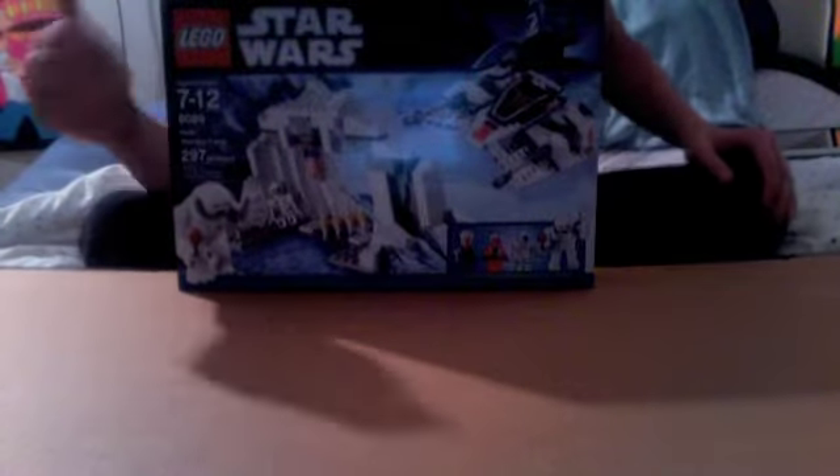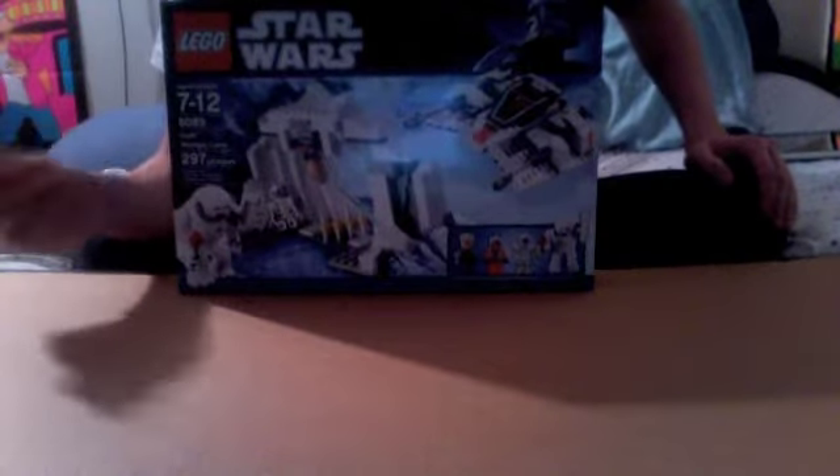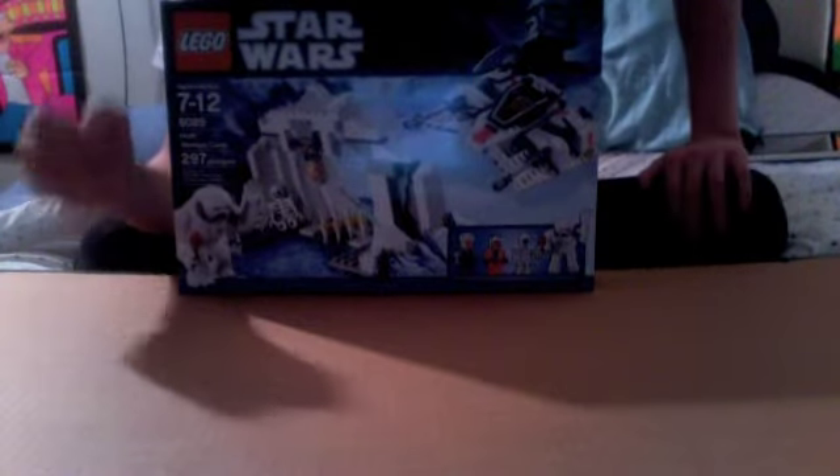Went to Walmart and a bunch of stuff is on clearance. The Hoth Wampa Cave was $2.97 — an old set I didn't have. I have the AT-AT already built and needed this set. It was $19.99, normally $40, some places $45. I had to pick it up. Slave One is $39.99 — if you don't have it, it's like 50% off. Palpatine Shuttle is $29. Some really good deals — I just didn't have this one so I picked it up.